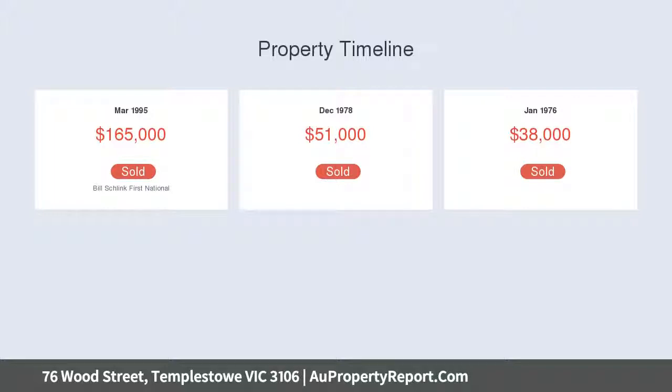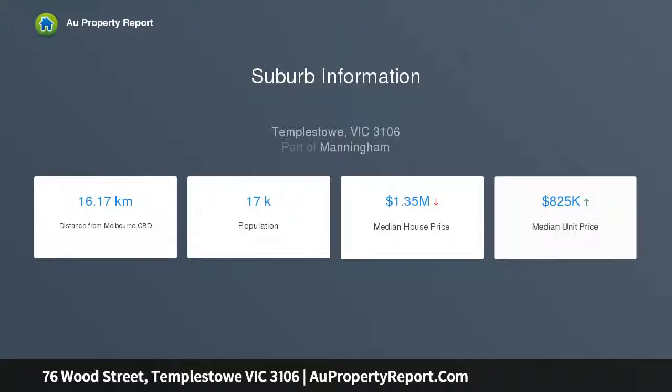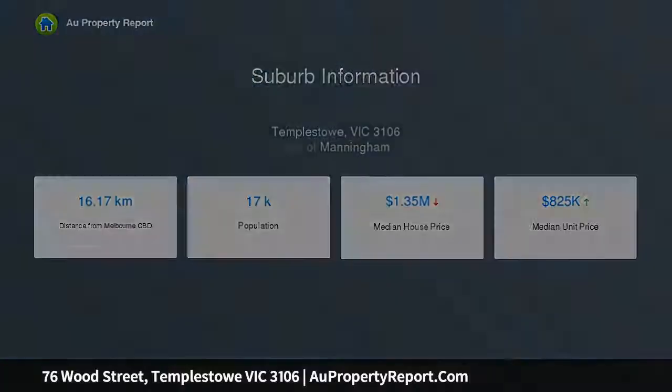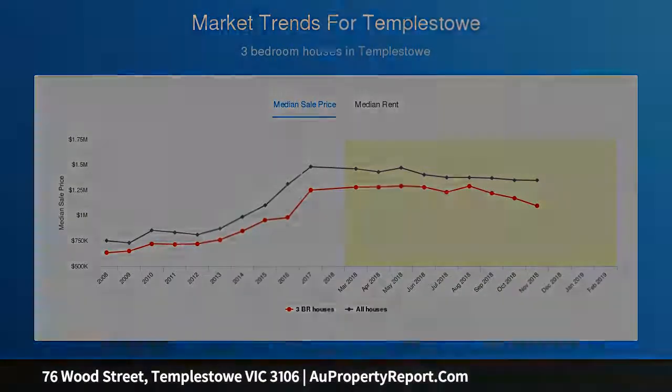A first-class development opportunity in a five-star location beckons. Enjoying an original yet well-presented interior, this three-bedroom brick home is also a perfect starter for the young couple or growing family, either to secure a home they can enjoy immediately and make their own over time with a modern touch here and there.